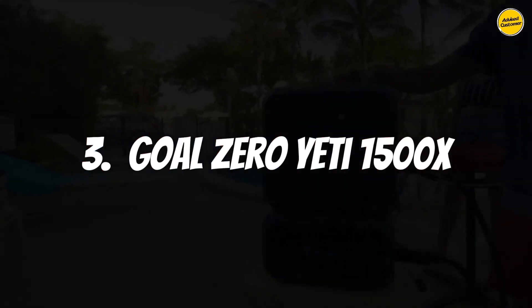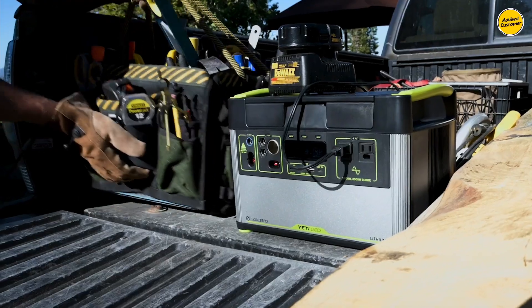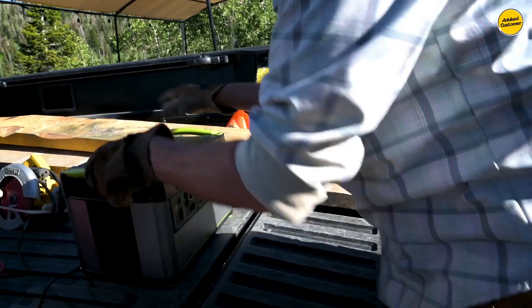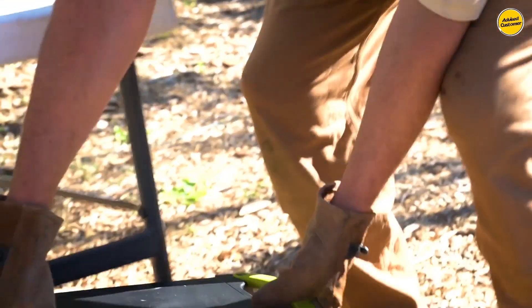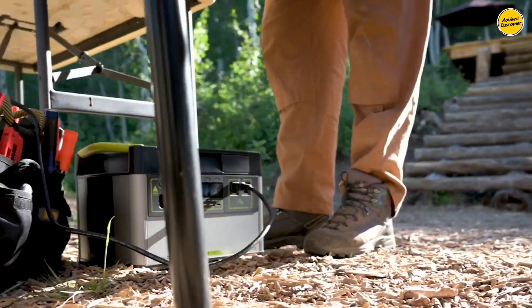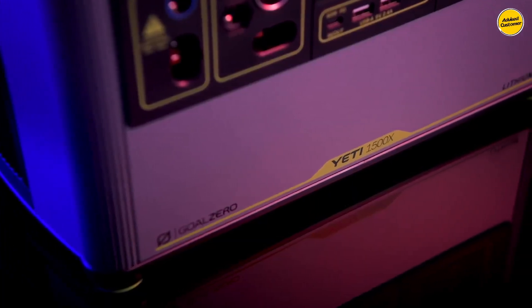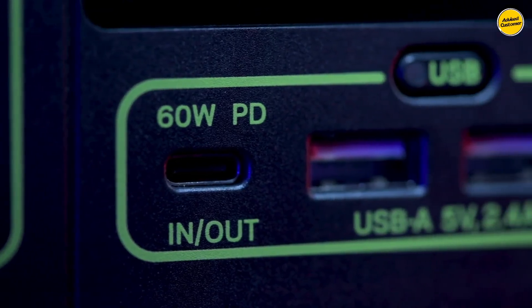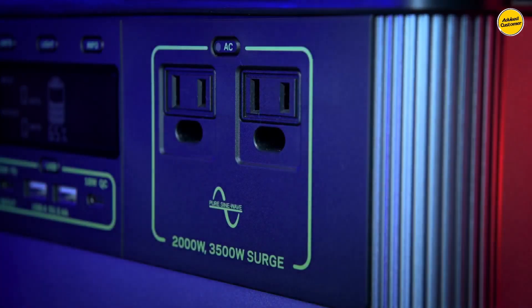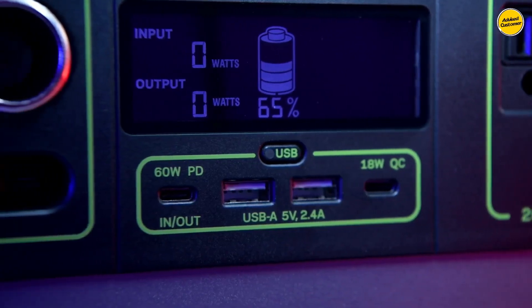Number 3: Goal Zero Yeti 1500X. It emerges as my top choice for the best overall solar generator in 2023, offering an exceptional blend of build quality, port variety, portability, and all-around performance. Featuring two USB-A ports, one 18-watt USB-C port, one 60-watt USB-C port, a 6-millimeter input, a 12-volt car port, and two 120-volt AC ports, the Yeti 1500X accommodates an extensive range of devices. Additional Yeti components like the home integration kit or expansion module can be added, making it suitable for both indoor and outdoor use.